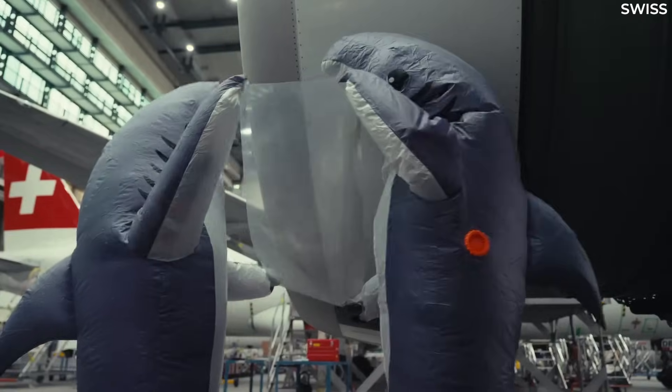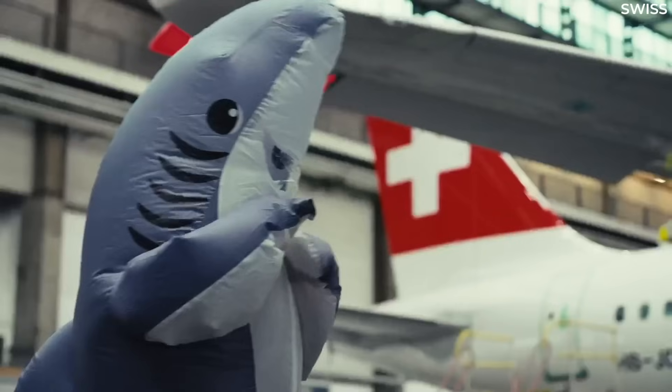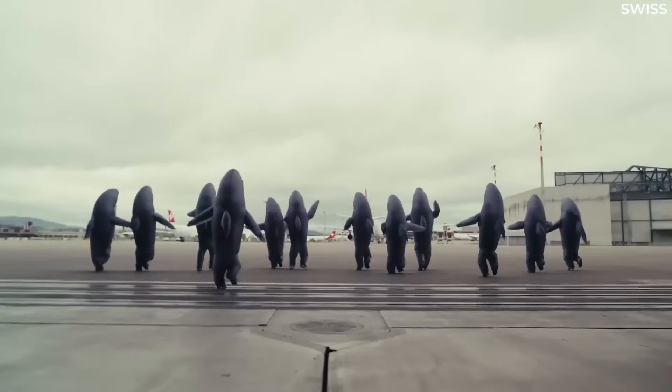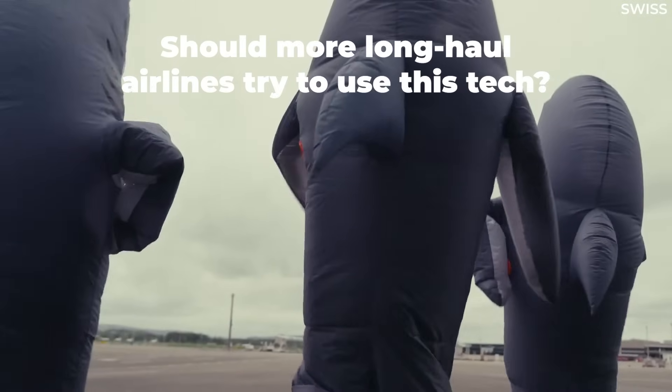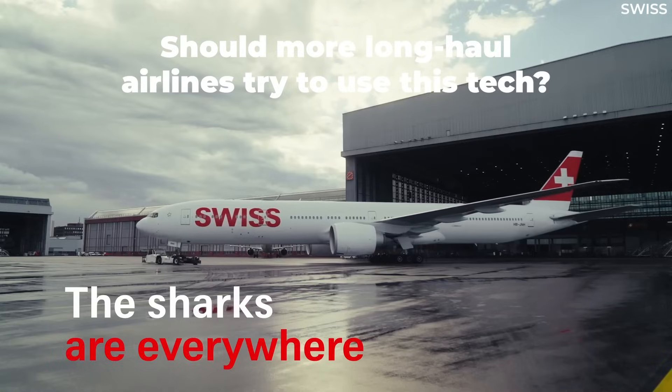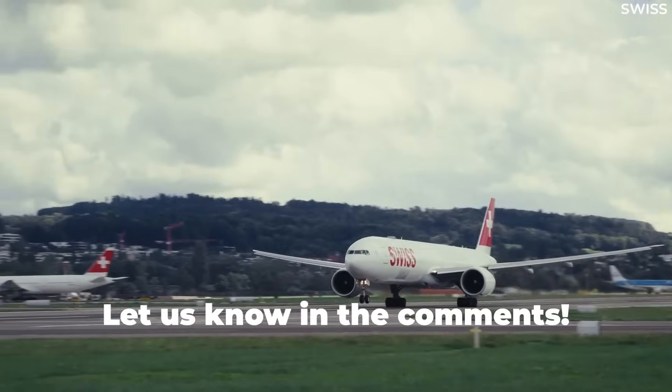So what do you think of Swiss's deployment of this sharkskin technology on its Boeing 777 fleet? With such fuel savings and added credibility when it comes to sustainability, should more airlines be doing this to their long-haul fleets? Share your thoughts by leaving a comment.